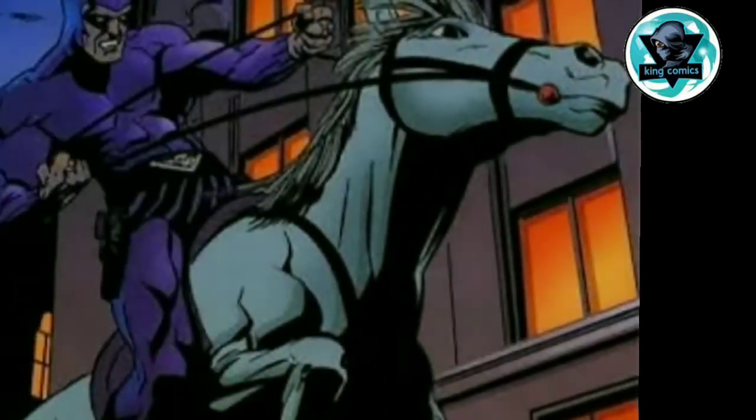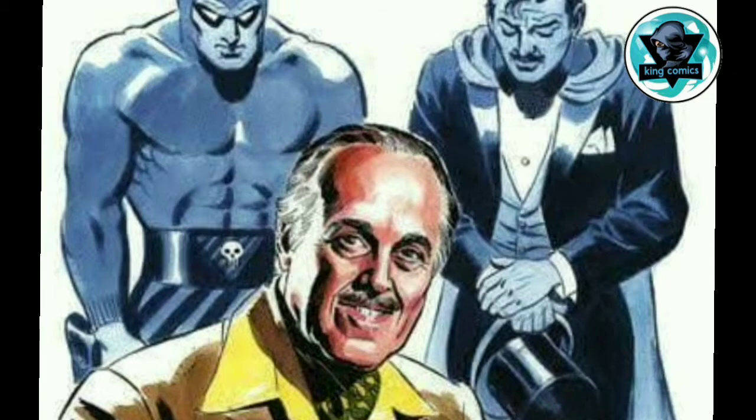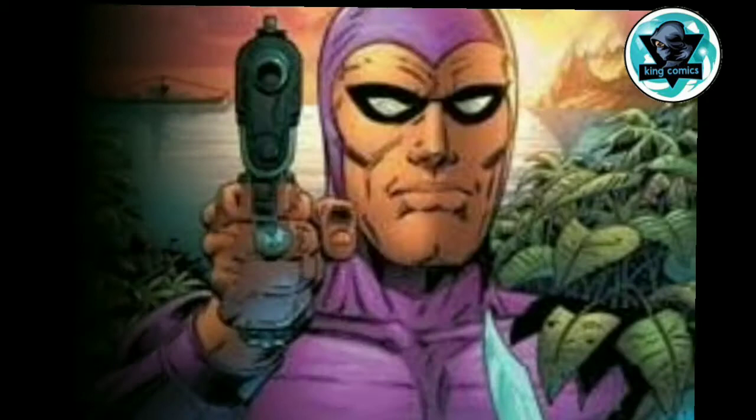Hello guys and welcome to KingComicWorksTV, a one stop for all fandom fans. And today's video's topic is how Lee Fox created the Phantom and how it designed the suit. So let's get started.